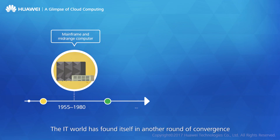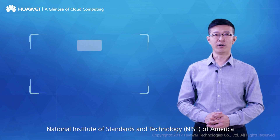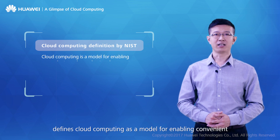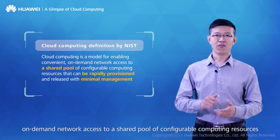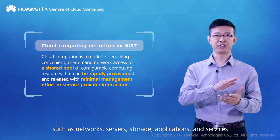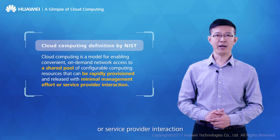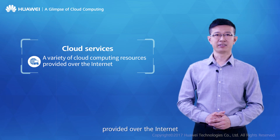The IT world has found itself in another round of convergence, this time in the cloud. The National Institute of Standards and Technology of America defines cloud computing as a model for enabling convenient on-demand network access to a shared pool of configurable computing resources — such as networks, servers, storage, applications, and services — that can be rapidly provisioned and released with minimal management effort or service provider interaction. In short, cloud services are a variety of cloud computing resources provided over the Internet.